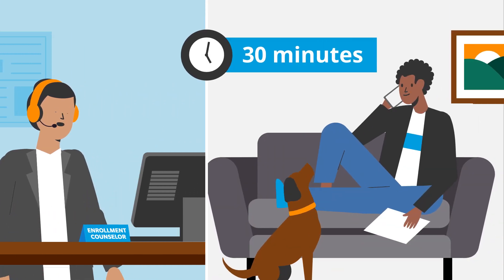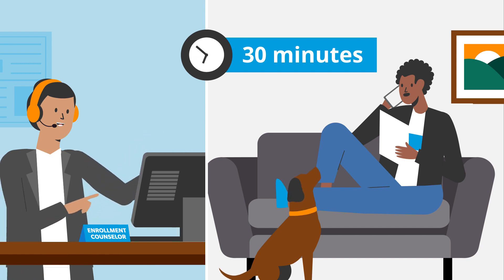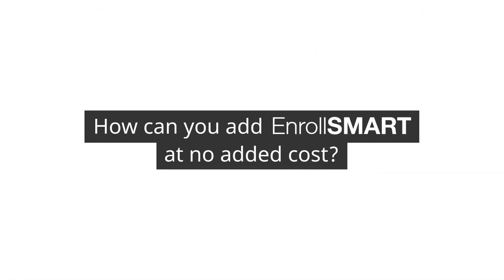With Enroll Smart's personalized approach, each employee will finally understand their benefits package and be able to confidently select the right plans in about 30 minutes. Enroll Smart leverages technology, either through your system or one that we can build for you, to enroll employees in real time. How can you add Enroll Smart at no added cost?